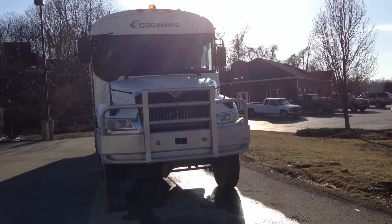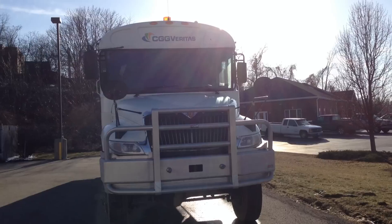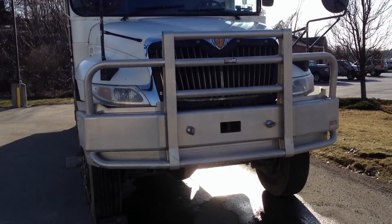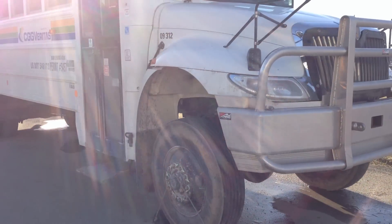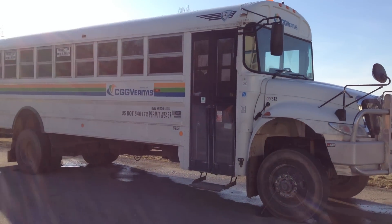Here we have a word — it's a bus, it's a CGG Veritas. Let's take a little clip here of this, because it's very odd. It's very, very high for some odd reason. Maybe one of you YouTubers will know why.